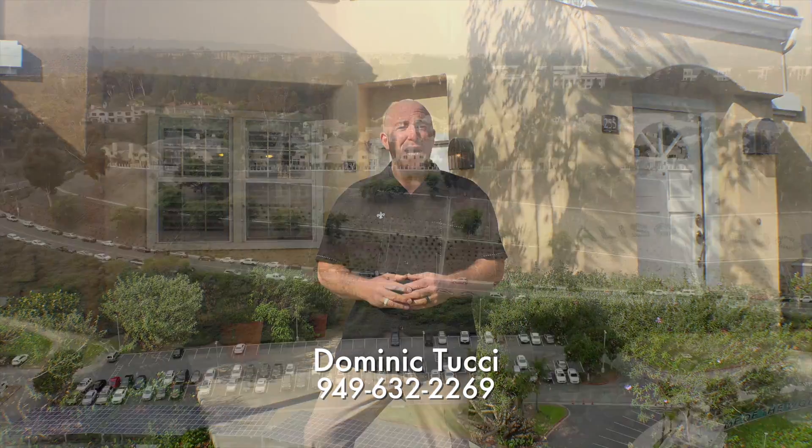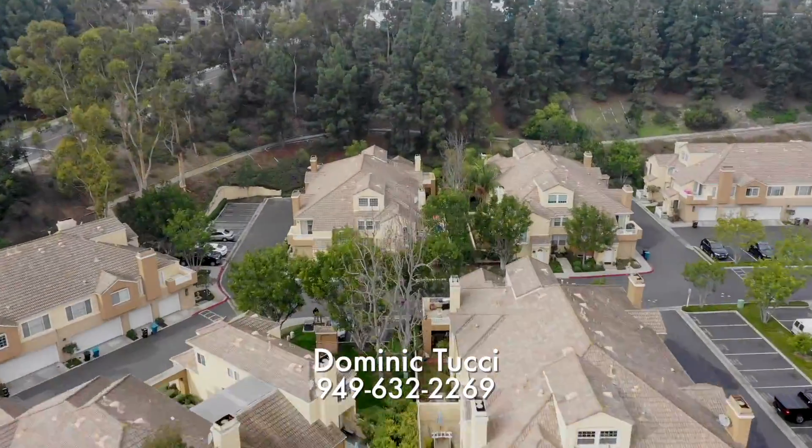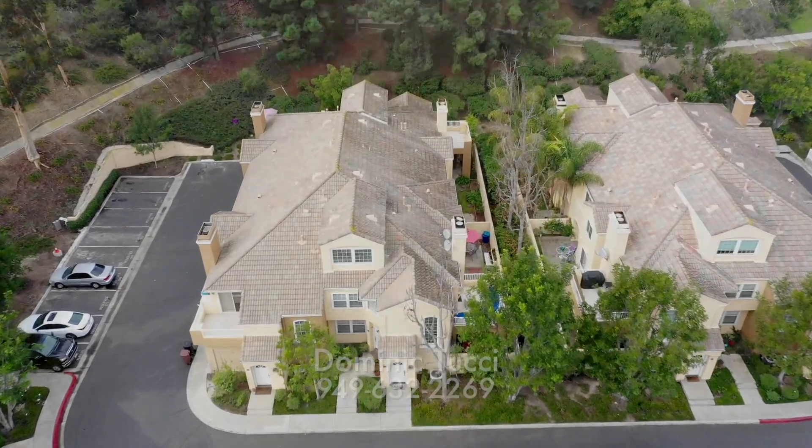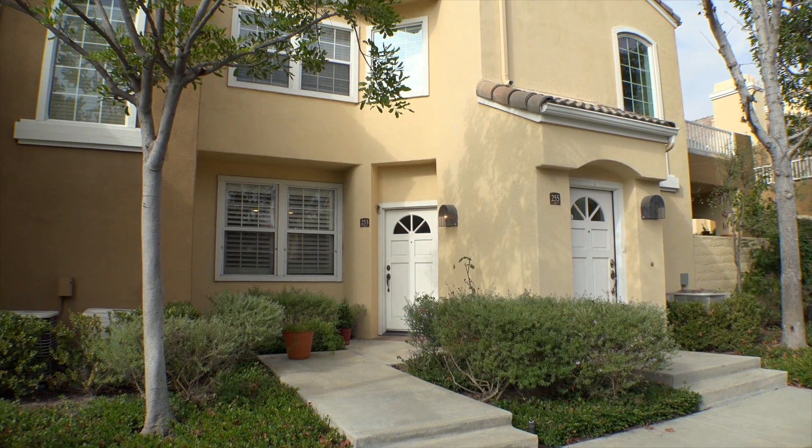I'm Dominic Tucci with Villa Real Estate and I'm super stoked to show you my new listing at 253 Sandcastle in the Villas South Complex in Aliso Viejo, California. Aliso Viejo is in South Orange County, very accessible to the 73 Freeway and not too far from Laguna Beach. We've got a ton of great retail entertainment very close by, all within two miles.